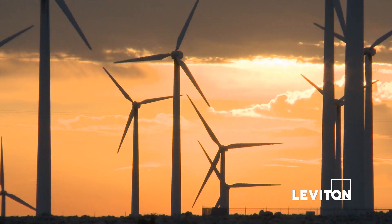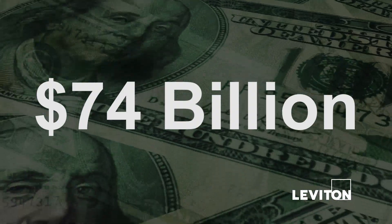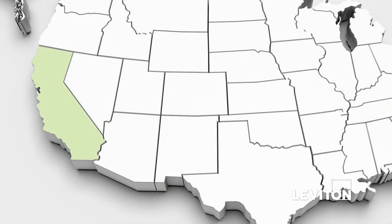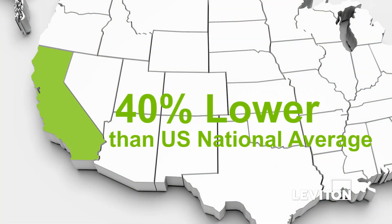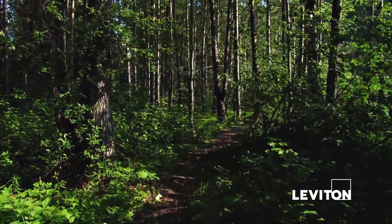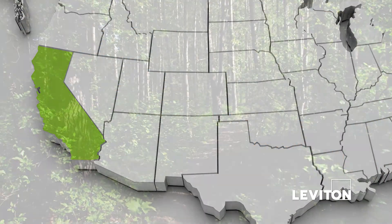California Building Energy Efficiency and Appliance Efficiency Standards have saved more than $74 billion in electricity costs since 1975. California's per capita electricity use is about 40% lower than the U.S. national average. California's standards conserve electricity and natural gas, protect the environment, reduce the need to build power generation facilities, and enhance U.S. energy independence.